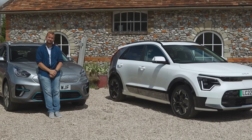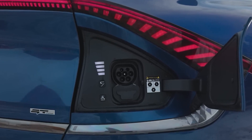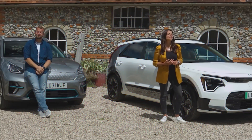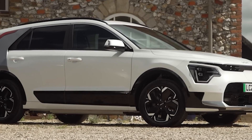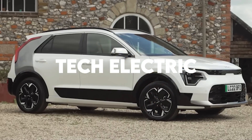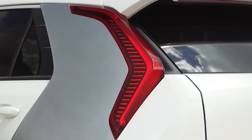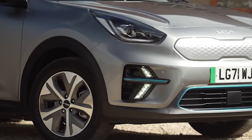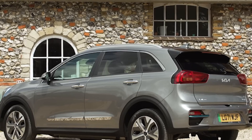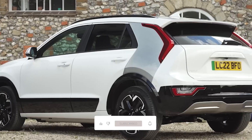Getting confused between two car options is not a new thing, but we are here to help you out. Which is a better option: new Kia e-Niro versus Kia EV6? No doubt they are the best options, but there are a few features that contrast between the two. Hello friends, welcome back to Tech Electric. Today we are back with an interesting comparison. Subscribe to our channel if you haven't and hit the bell icon.